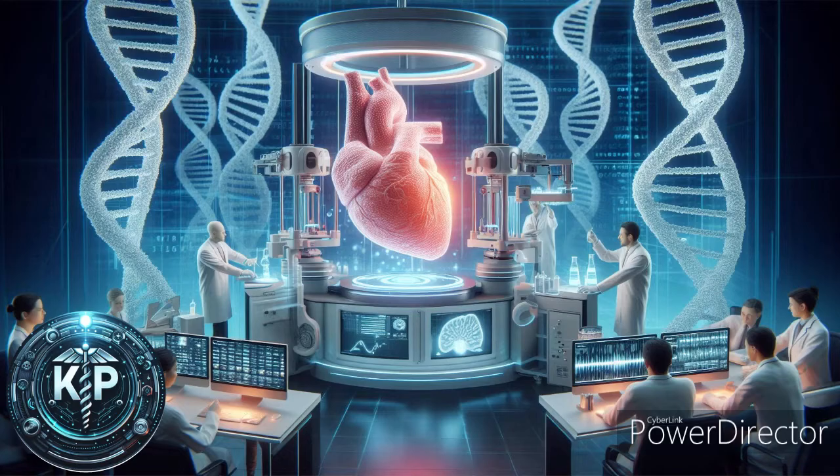In summary, bioprinting and tissue engineering are at the forefront of the biomedical industry, offering hope for the future of regenerative medicine and the possibility of creating functional, transplantable tissues and organs.